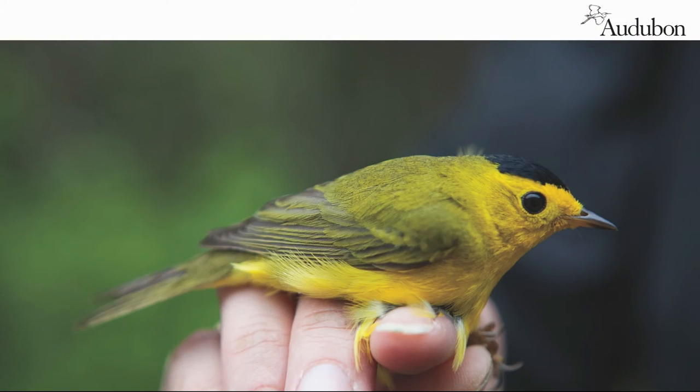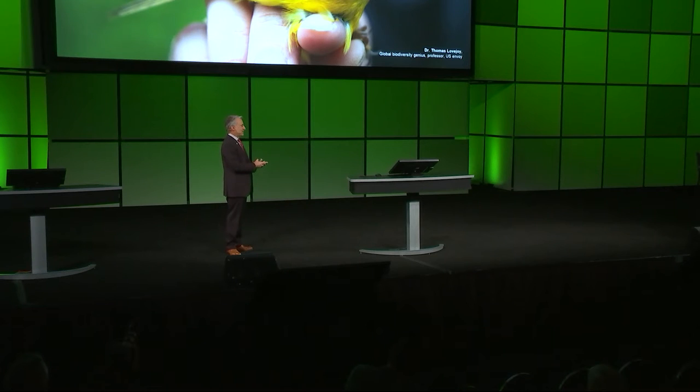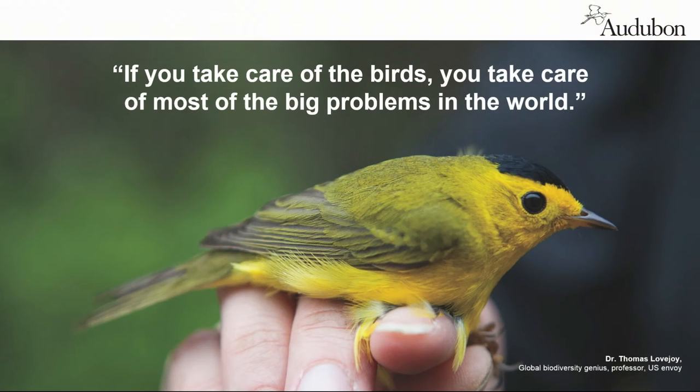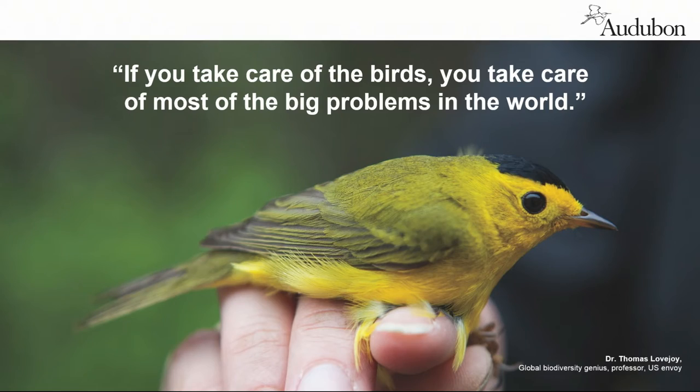I hope today I give you some ideas that you can take back to your agencies, your firms, and your work. So, birds — really? Birds can drive large-scale conservation work? This is what Dr. Thomas Lovejoy, one of the leading experts in biodiversity, said to me when he looked at our new strategic plan. Really? Is that true? If you follow the birds, can you really get to the big problems in the world? Well, yeah.